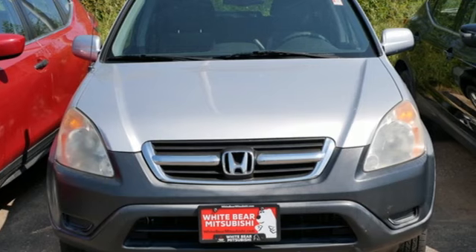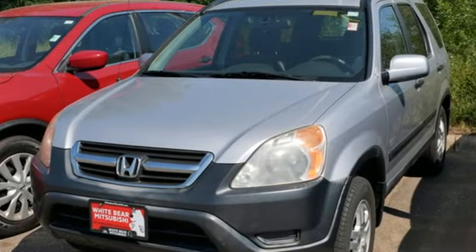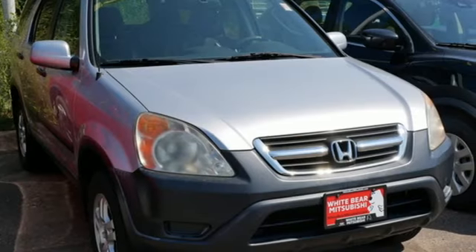Edmunds.com explains it has a great combination of a car-like ride and interior with truck-like visibility and ground clearance. It's a Honda, so longevity comes standard.